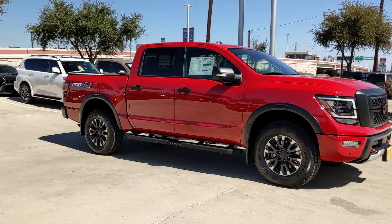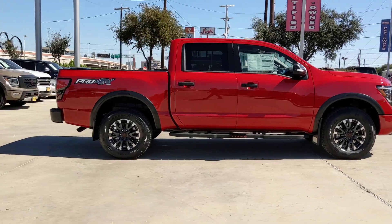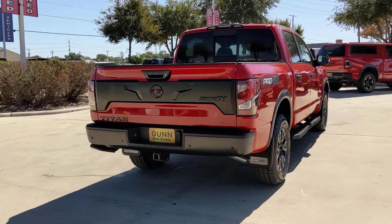Get into the 2024 Nissan Titan. Get the job done right with this mighty Titan. Full-size strength meshes with interior refinement and the latest tech to give you the edge in all your endeavors.